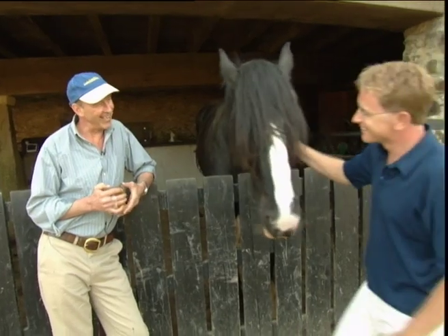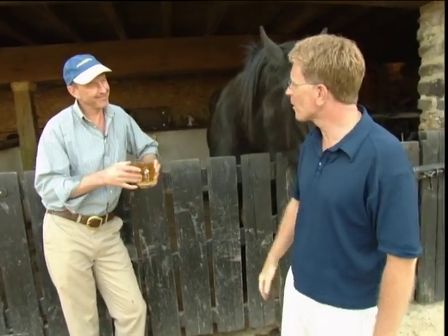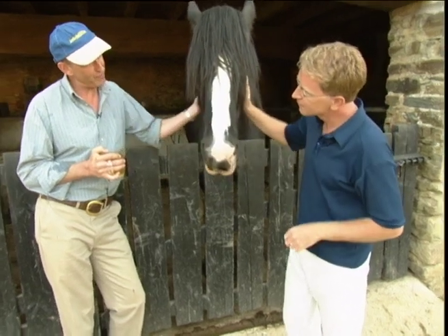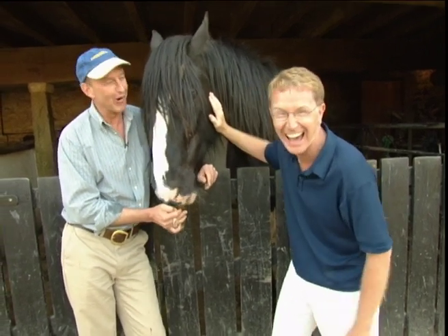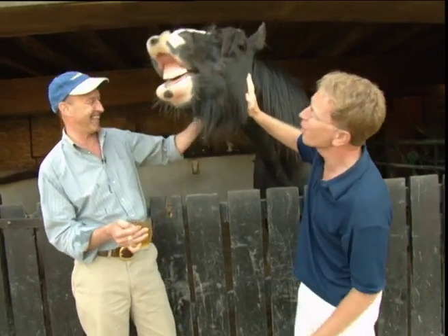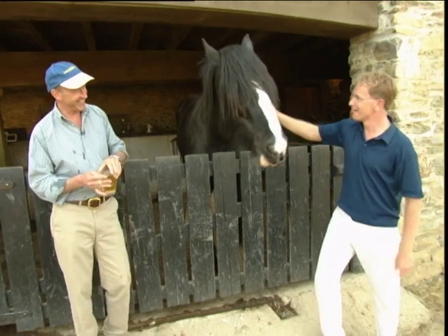This is David Healy, who is the owner of the farm, and what a wonderful place it is. This is Jingo — she's our chief cider taster. She tells us if this is a good brew or not. She likes it!